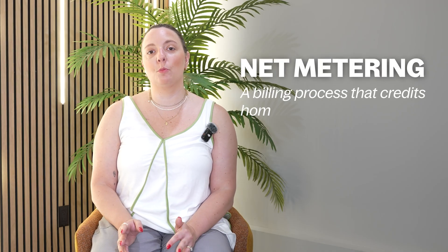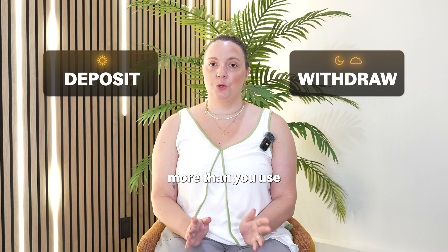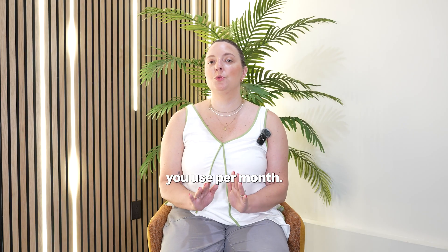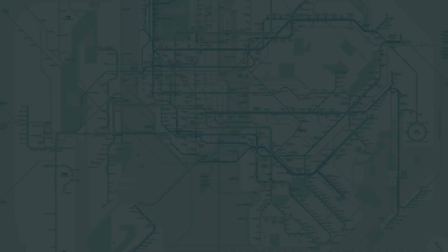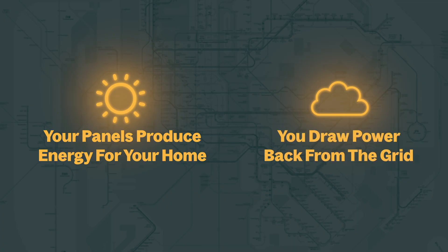Second, what is net metering? Net metering is a billing process that credits homeowners for the excess energy they produce. Think of your electric meter like a bank account. During sunny days, you deposit energy, and at night or on cloudy days, you withdraw it. When you generate more than you use, your utility credits you — just like depositing some extra cash at the ATM for future use. With net metering, you only pay for the net energy you use per month. On sunny days, your panels produce energy for your home. On cloudy days, you draw power back from the grid. You're in total control of your energy bills.